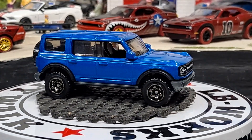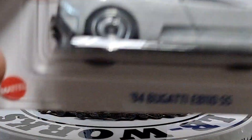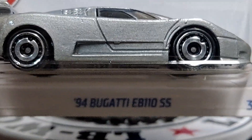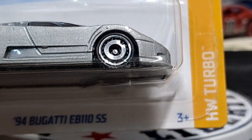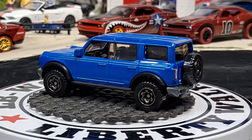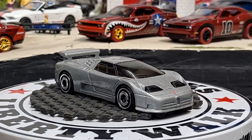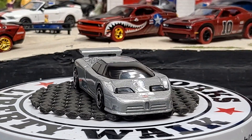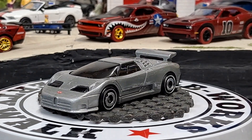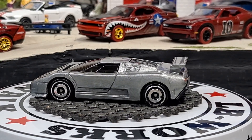We got a Hot Wheels Bugatti here. Not sure how that got thrown in there but we're going to go ahead and crack this one open — the '94 Bugatti EB110. And then the rest of them are Matchbox. Pretty nice detail. Not my favorite looking supercar but definitely a pretty cool supercar.